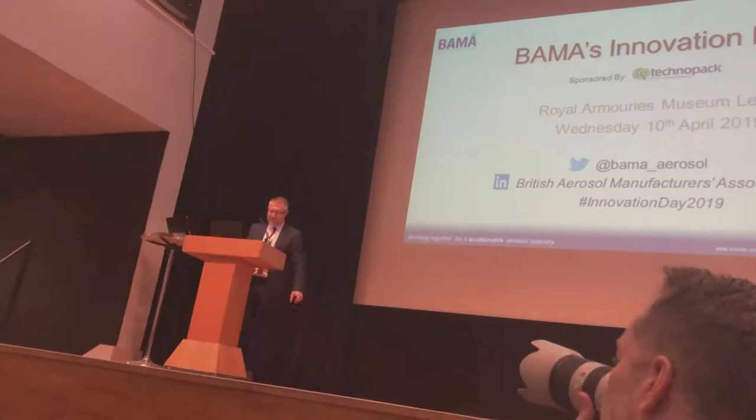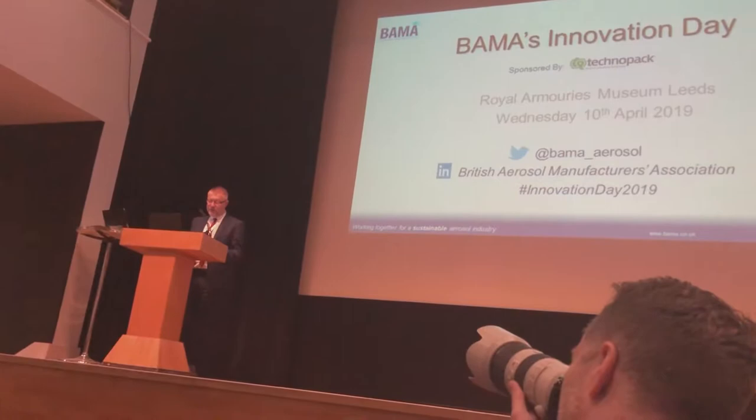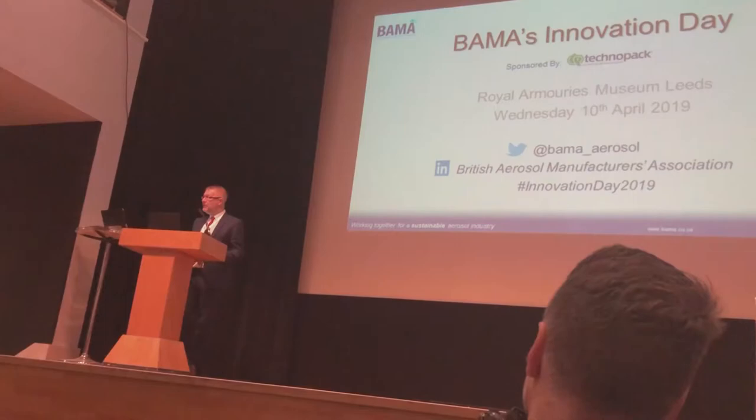Paolo is going to talk to you about the present and future for the digital decoration of aerosol cans.